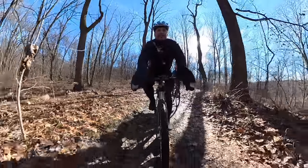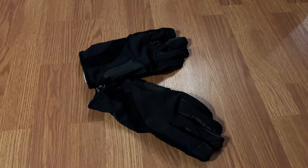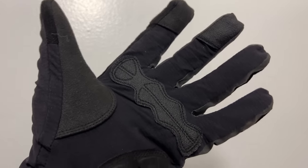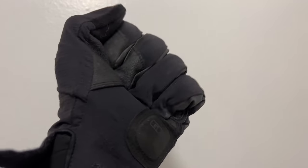In below-freezing temperatures, my go-to combo is bar mitts with the Giro Pivot 2.0 gloves. These gloves are only rated to about 40 to 50 degrees, but they're waterproof and they're thin compared to winter gloves, which makes it easy to feel your bars and gives you the confidence to slide in and out of the bar mitts.